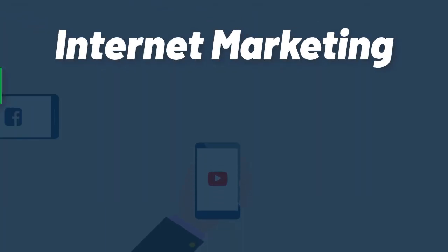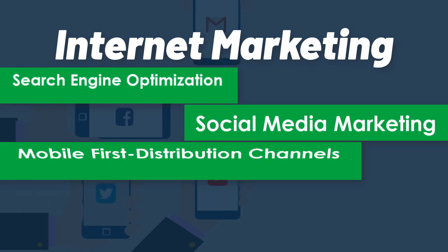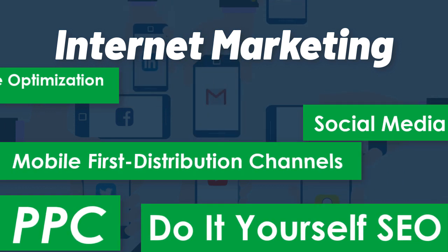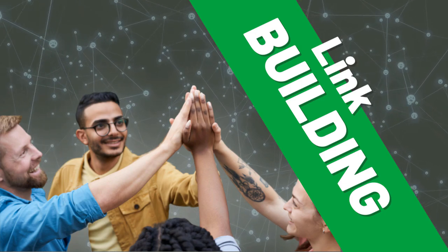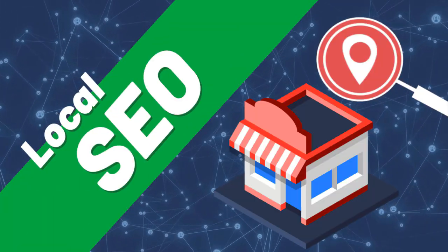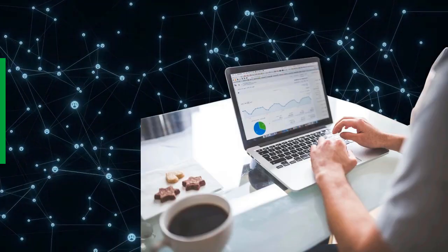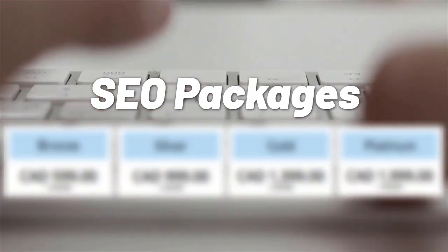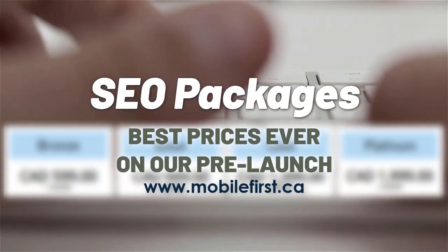Internet marketing, search engine optimization, social media marketing, mobile-first distribution channels. Do it yourself SEO, link building, local SEO, SEO consultancy, technical on-page SEO, and SEO packages. Best prices ever on our prelaunch — check it out at mobilefirst.ca.